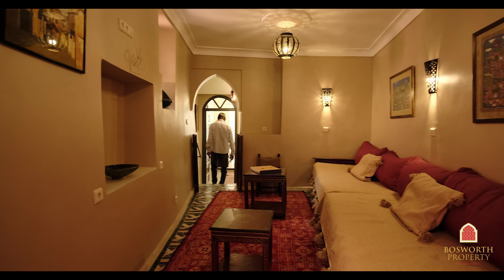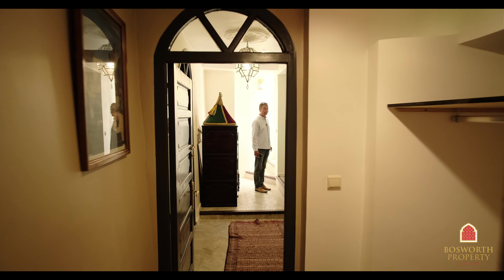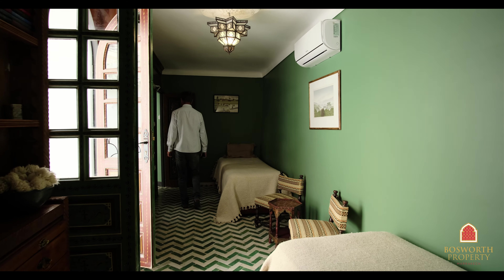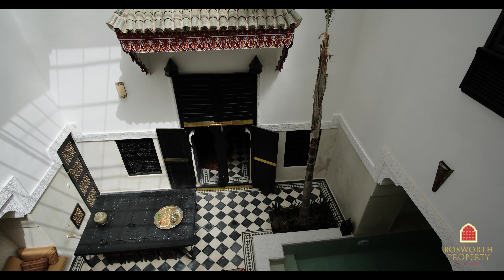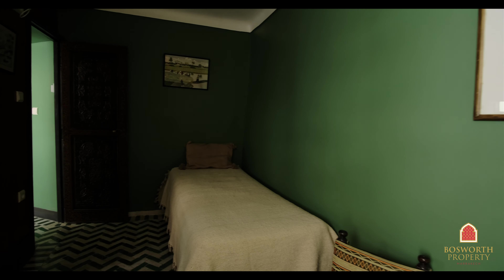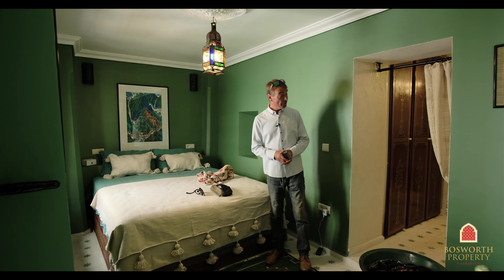And here is a lovely suite. This is the sitting room, set up at the moment as a children's room. It's got a private balcony. And here we are in this charming bedroom — fabulous, lots of natural light. There's a big en suite over here as well.